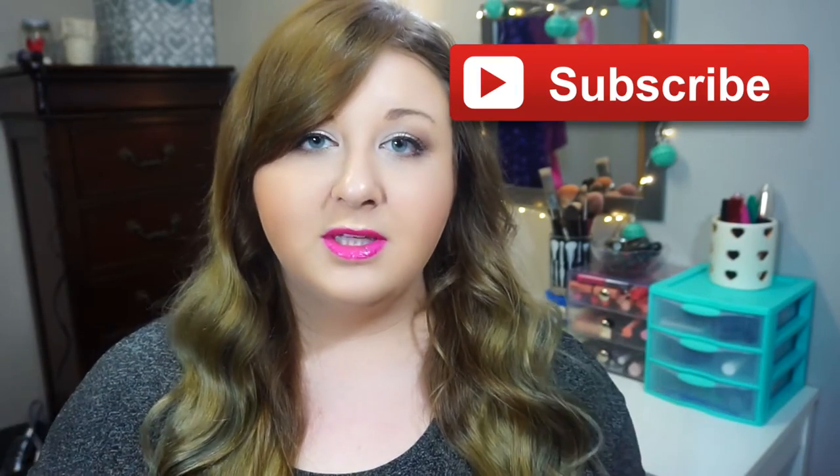Another thing I wanted to say is thank you guys so much for getting me to a thousand subscribers. When I saw that I immediately screenshotted it on my phone. Just seeing that number seemed so unrealistic to me when I first started making videos, and knowing I'm now over a thousand just means so much. I want to do a 1,000 subscriber giveaway soon, so hit the subscribe button below so you get notified when I post the giveaway video.